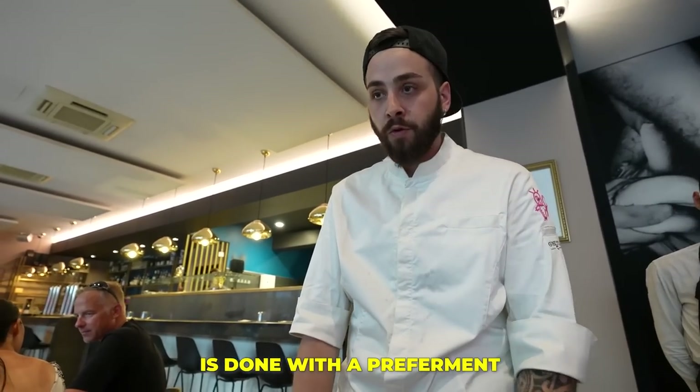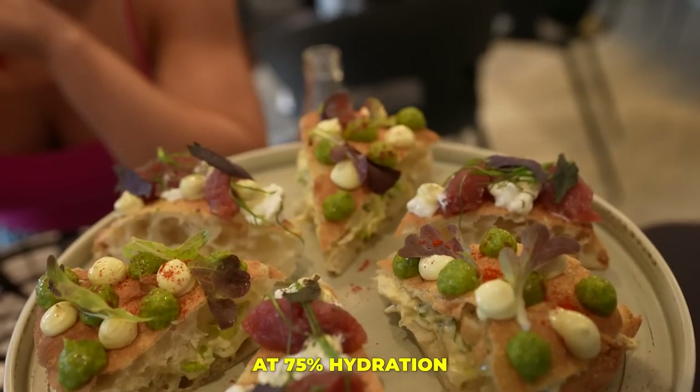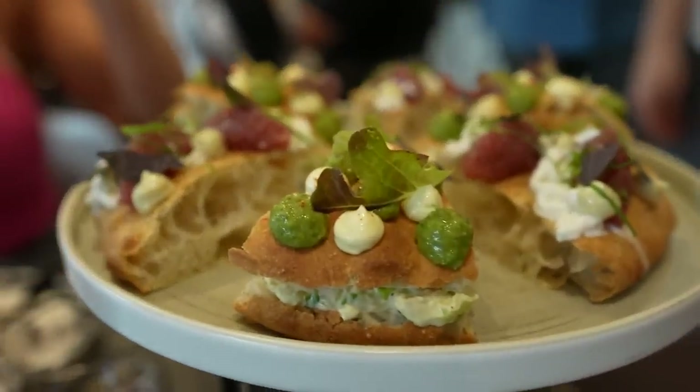This is their padellino, made with a pre-ferment — a pre-dough made the day before and then closed at 75% hydration. You can see this is like a sandwich, a sandwich gourmet pizza. It's a typical gourmet pizza — a mix of Neapolitan style with a sandwich format, a little bit more crunchy and soft at the same time.